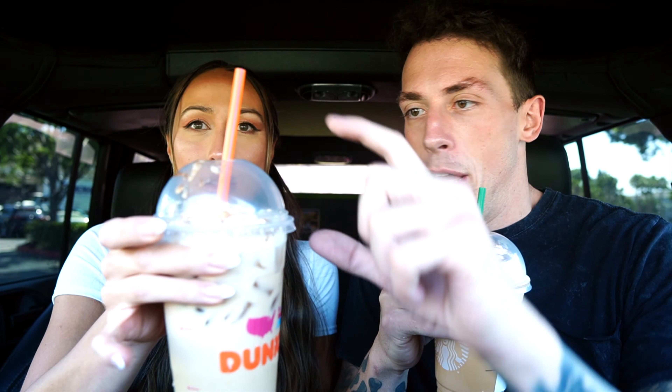Next up we have the pumpkin spice lattes — iced lattes, because it is still pretty hot here in California. Fall is right around the corner whether we like it or not — autumn is coming! This one is a little melted but there was a lot of whipped cream, it was like pouring out of the top. Presentation is about the same. Alright, here we go.